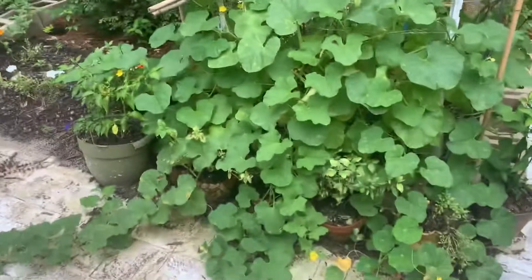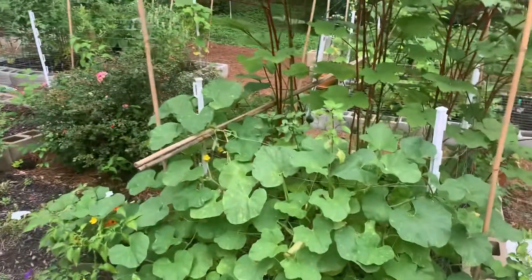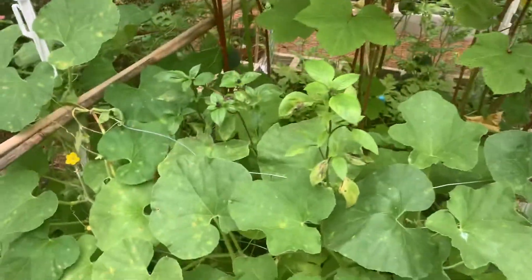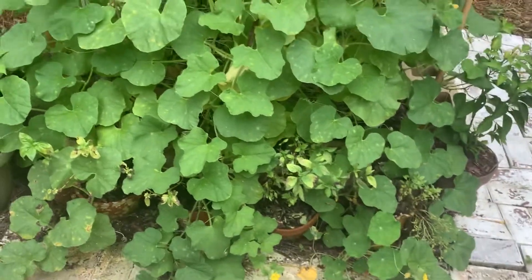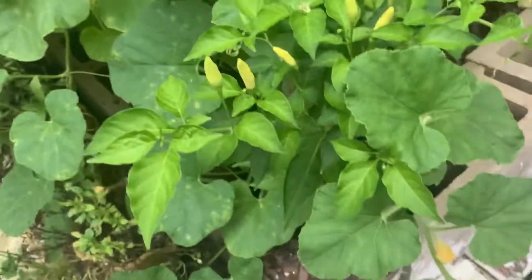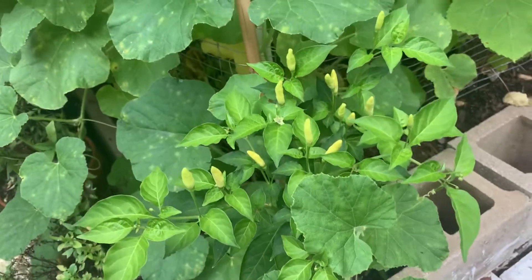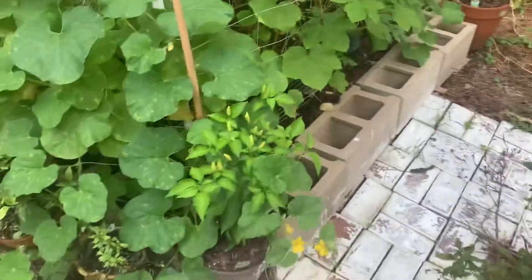This monstrosity is our cantaloupes and some basil peeking out. There's so much basil — I kind of regret, slash not at all, all the Thai basil we planted. The Tabasco peppers are starting to come up. I think it's super fun and cute that they're sticking straight up at the sky — it's kind of like giving the middle finger to bad weather or something. I like it.